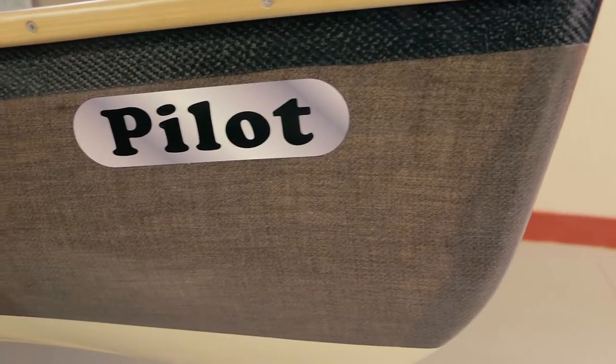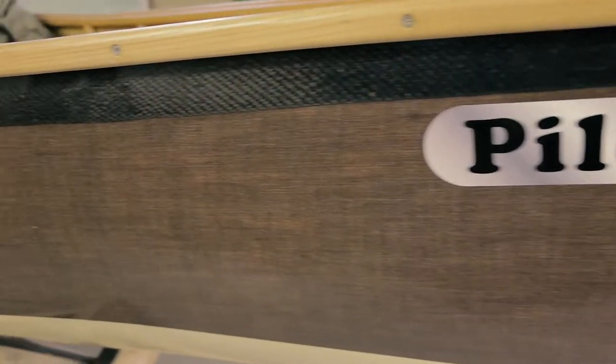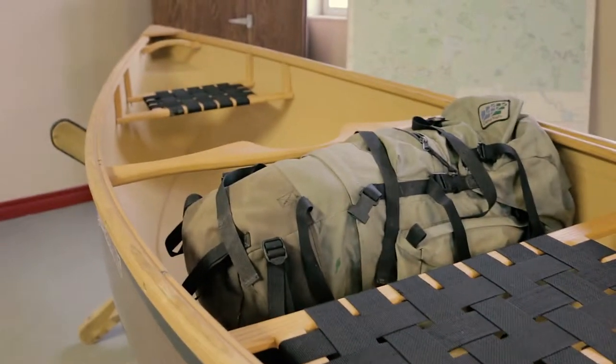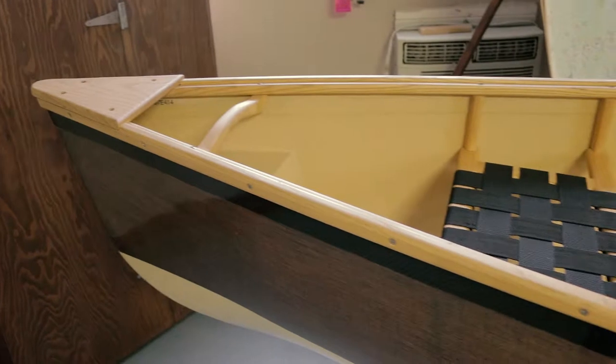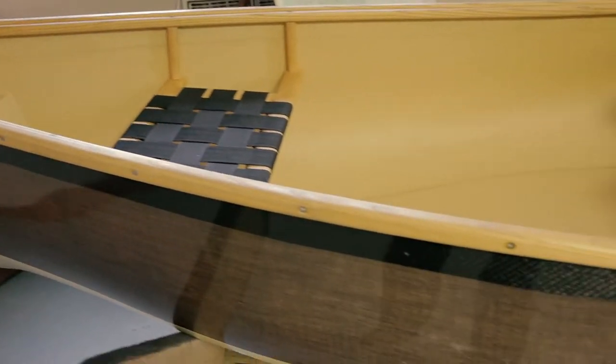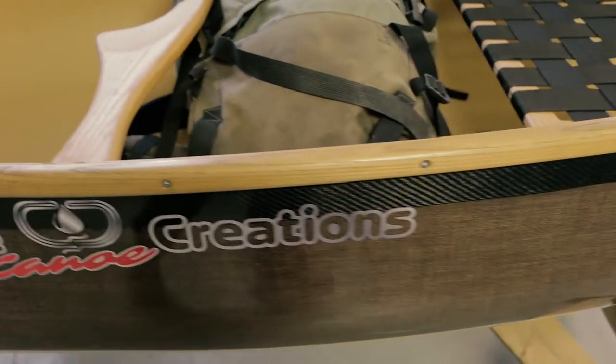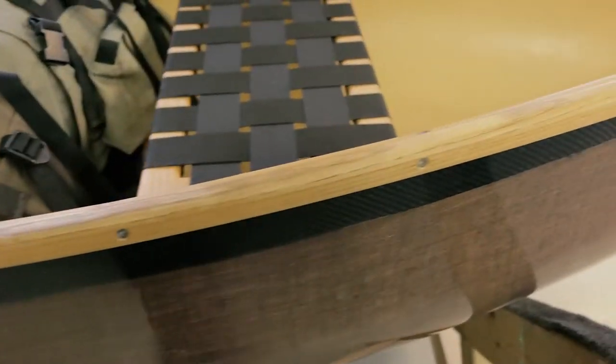Hi, I'm Andy with Composite Creations. Today we want to take a moment and walk you through the pilot canoe. This little canoe is a gem in itself. This boat at 12 feet long, 14 inches deep, and about 34 and a half inches across, makes it a very stable boat, a very lightweight boat — the kind of boat that allows you as the paddler to get out on your own.